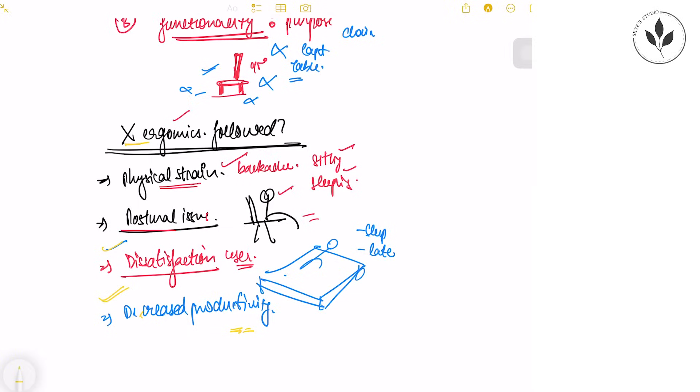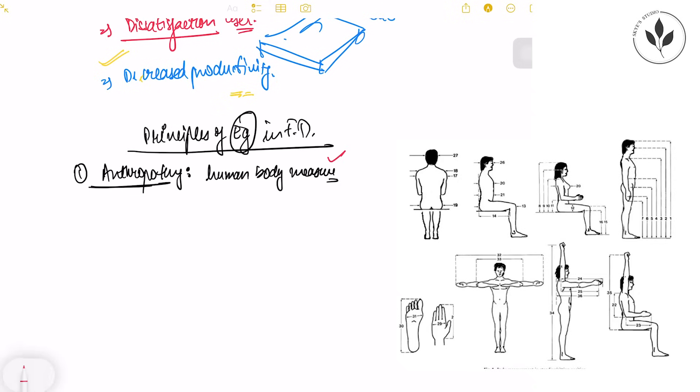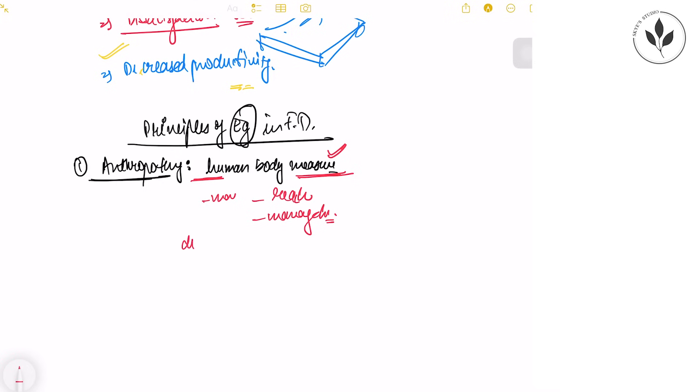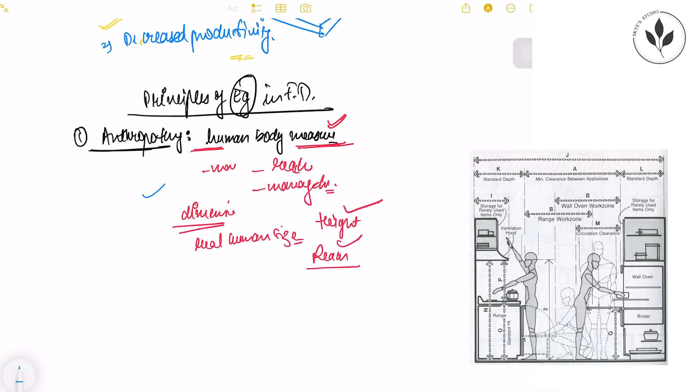The first principle of ergonomics in furniture design is anthropometry. Anthropometry is the study of human body measurements. In designing, human body measurements are used to design spaces inside a building or house so that everything is within the scale of a human being — easily reachable and manageable. The dimensions of furniture are also based on real human sizes: the average height of a human being determines the height, reach, and sitting posture of furniture.